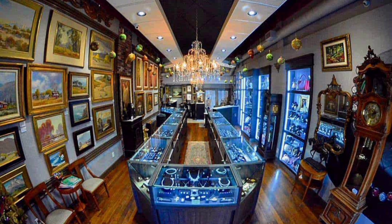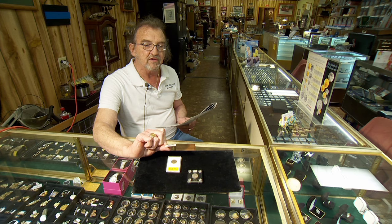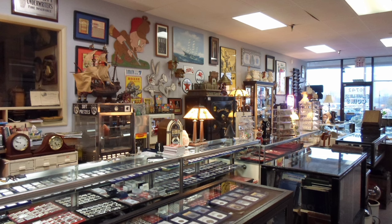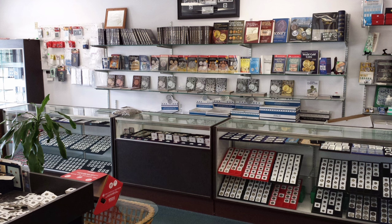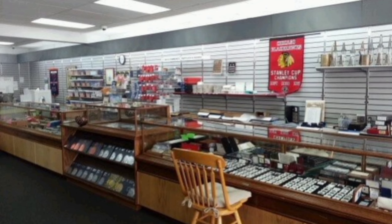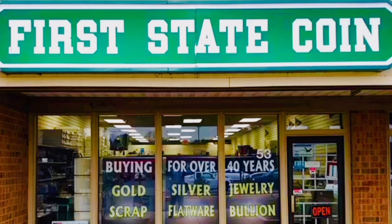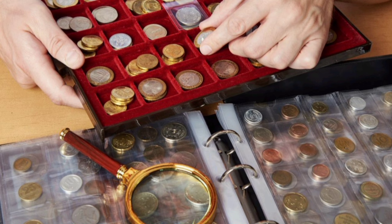Working with a local coin dealer is often the best choice. Working with a local dealer, combined with online research on potential prices and reputations, is a great combination. The most important aspect of choosing who to sell to is trusting the knowledge and honesty of the person or business. Local dealers have sometimes been in the industry for years and know that one unhappy customer can hurt their reputation. The coin collecting hobby and ancillary businesses are a small community.